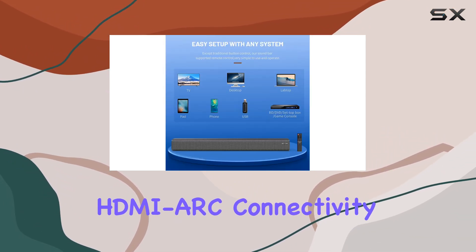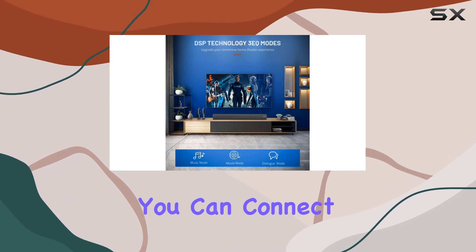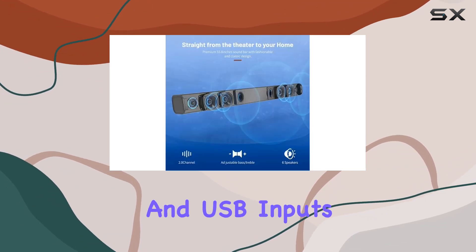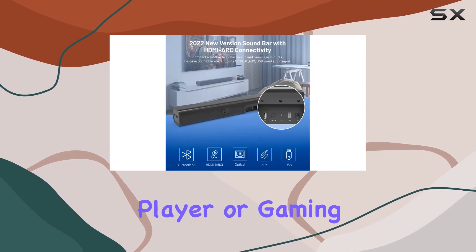One standout feature is the HDMI-ARC connectivity, making setup a breeze. In just minutes, you can connect this soundbar to your TV, and it also supports optical, AUX, and USB inputs for a variety of devices like your phone, DVD player, or gaming console.